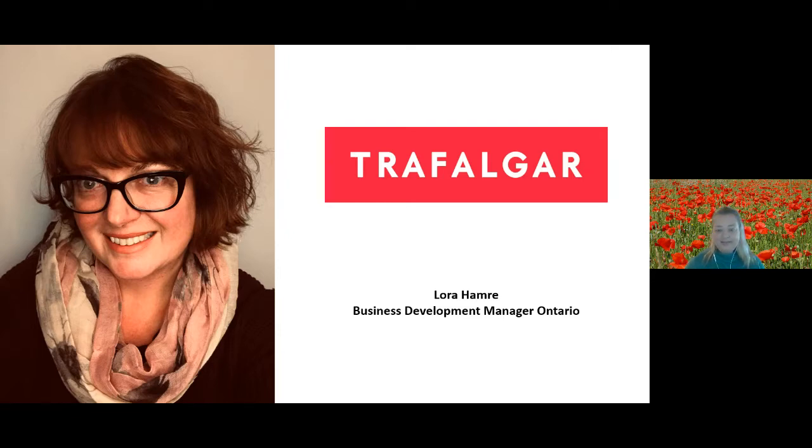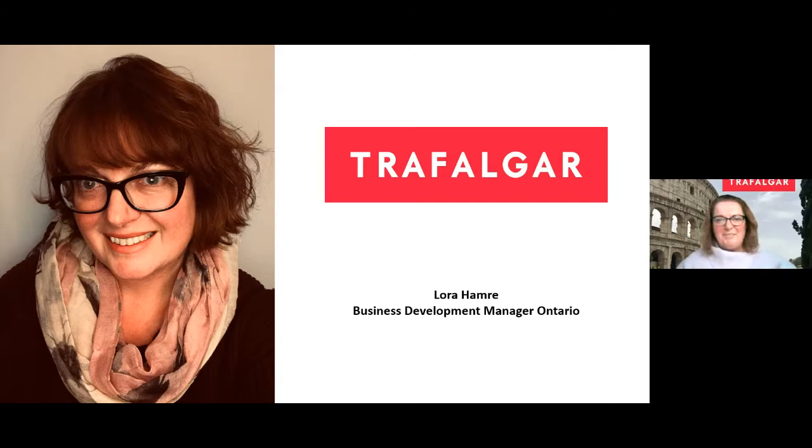Hello, thanks for having me — very excited to be here. I've been with Trafalgar now for almost two years; it's an amazing company to work for. I've been in the travel industry for almost 15 years now, so I've seen quite a bit of the world. I'm very excited today to be talking about the War Memorial Tours, because I was actually able to experience this myself a couple of years ago. It's an amazing experience and definitely one that sticks with you for many, many years to come.